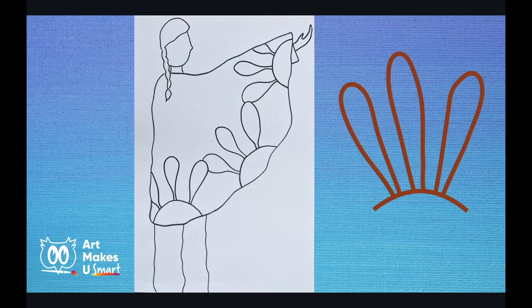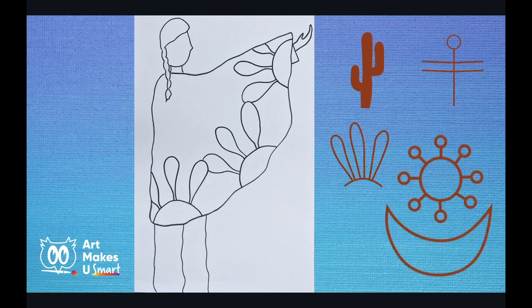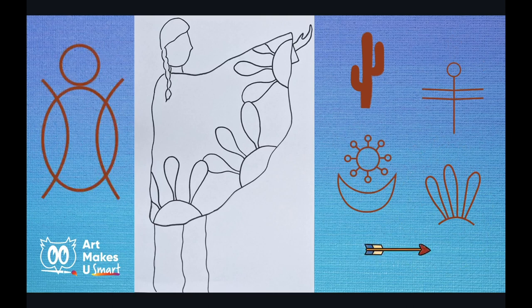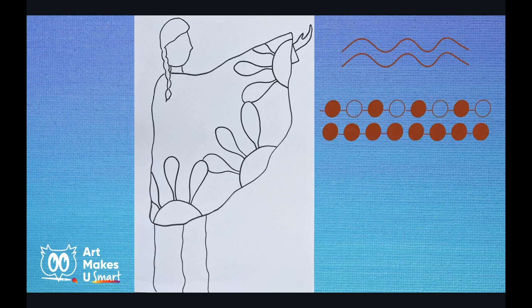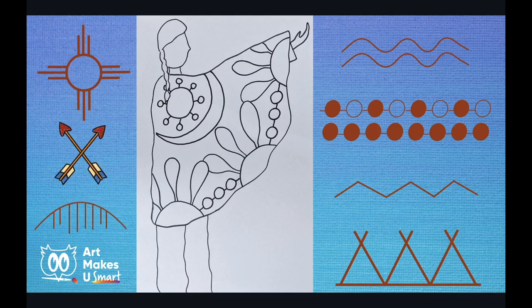Here are some reminder symbols to help you create your blankets: eagle feathers, cactus and dragonfly, balance with the sun and moon, arrows and the many different ways you can draw them, the turtle, and the eye of wisdom and protection, wavy lines for water, day and night dots, lightning for speed, teepees, the sun or could be used as a compass, friendship arrows that are crossed, and rain.